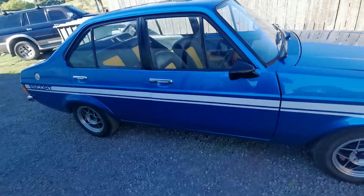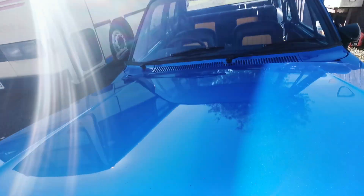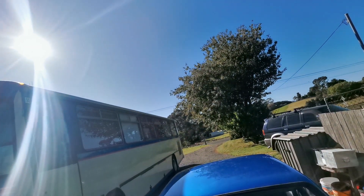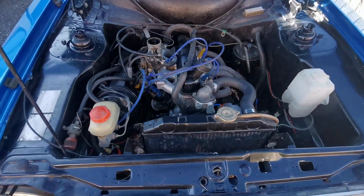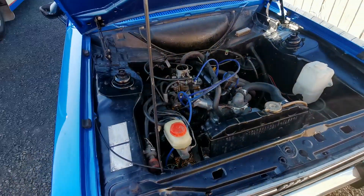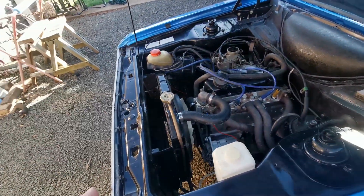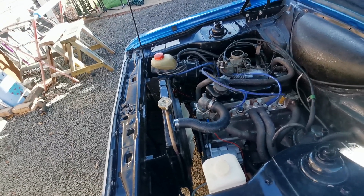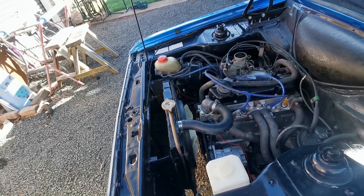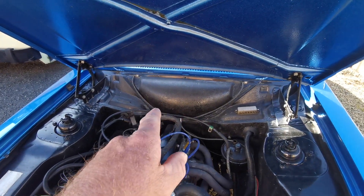He bought it without an engine, and this was the first engine that he did himself, with a bit of help from old Mr Wilson — but he did most of it himself. There's the 1600, pretty much as he left it. He painted the block, put the extractors on, we pulled the sump off — the bearings were good, the rings were good, so it was just a new gasket kit and a paint to clean it up.